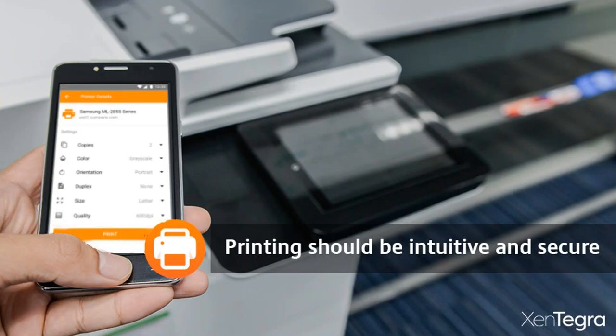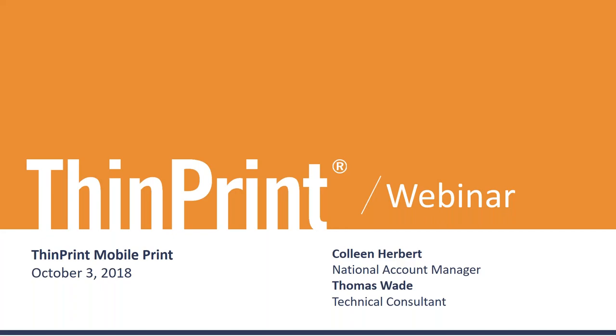I'm going to pass the baton over to Colleen — she'll take us through the introduction on ThinPrint, who they are and what they do, and then hand off to Thomas for the technical details. Hello, my name is Colleen Herbert, National Account Manager with ThinPrint based out of the Denver office. Thomas is also here and will be talking in a few moments. Thanks for joining us today to talk about mobile print and ThinPrint in general.